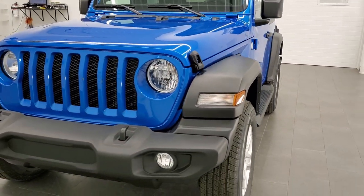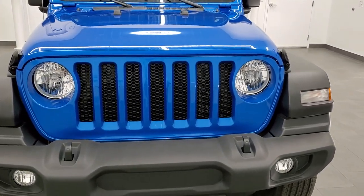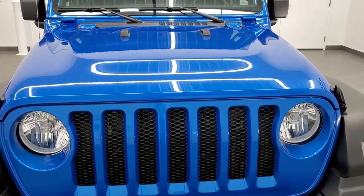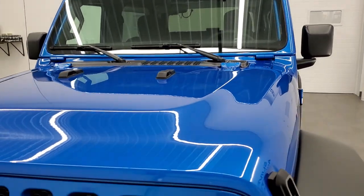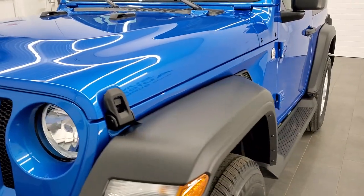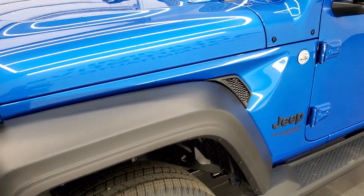We shoot all of our videos in 1080p, 60 frames per second. So if you have HD capabilities on your computer, tablet, or smartphone device, turn them on right now because it is definitely your best way to check out the looks, styling, and options of this particular Jeep before seeing it in person.